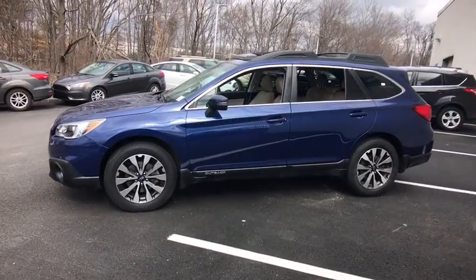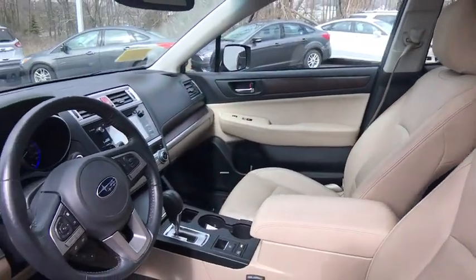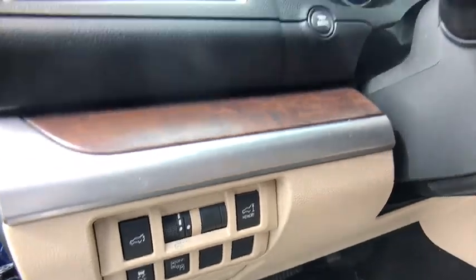This vehicle has less than 85,000 miles. Here are some of this vehicle's great options: power passenger seat, traction control, heated seats, dual airbags, alloy wheels, power steering, four-wheel disc brakes, center armrest.